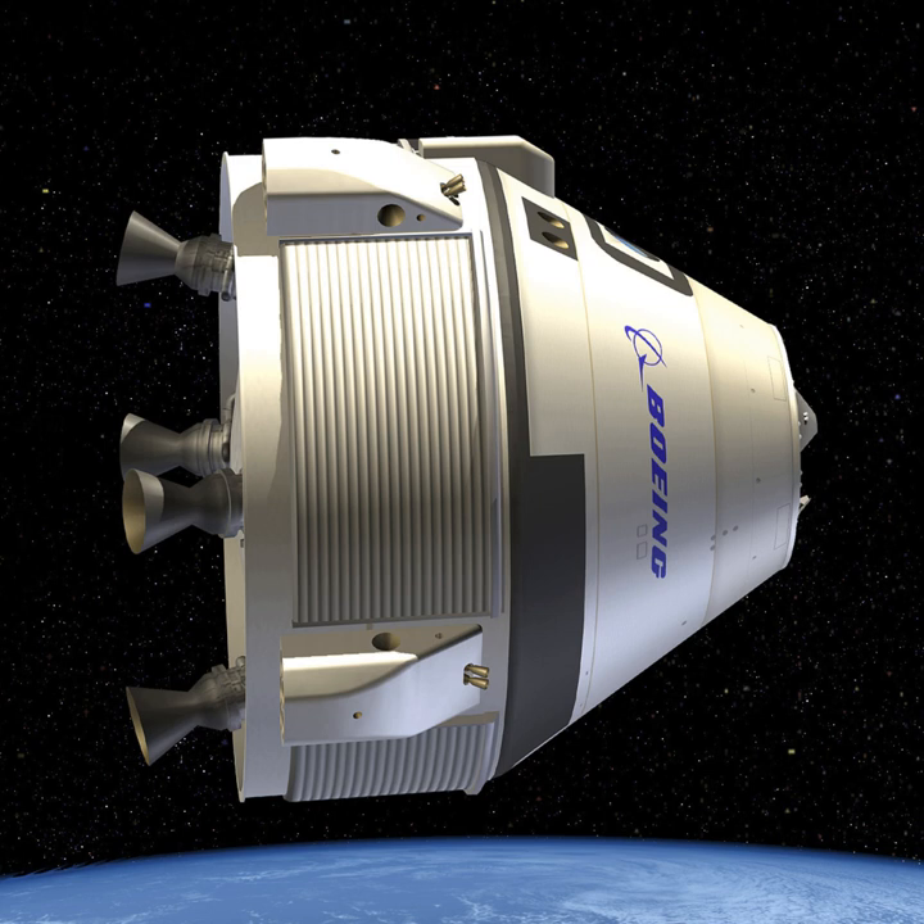The capsule has a diameter of 4.56 m, which is slightly larger than the Apollo Command Module and smaller than the Orion capsule. The Starliner is designed to support larger crews of up to seven people and is designed to remain on orbit for up to seven months with reusability of up to ten missions. It is designed to be compatible with four launch vehicles.